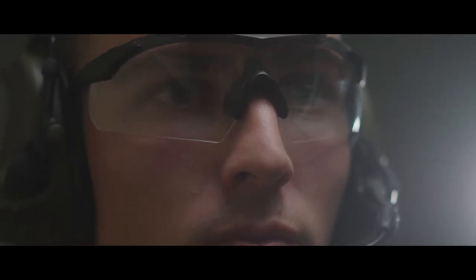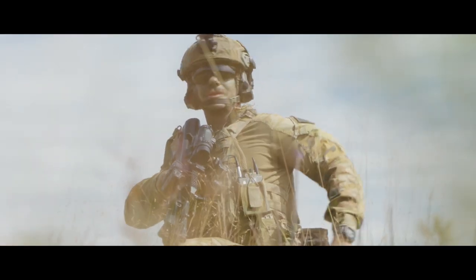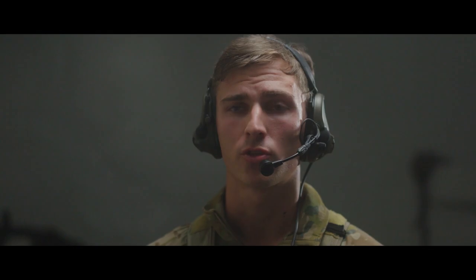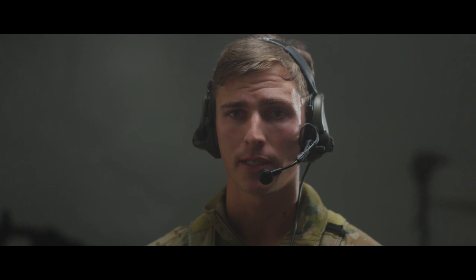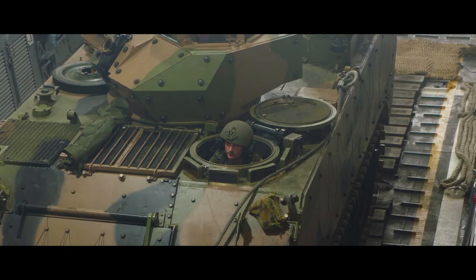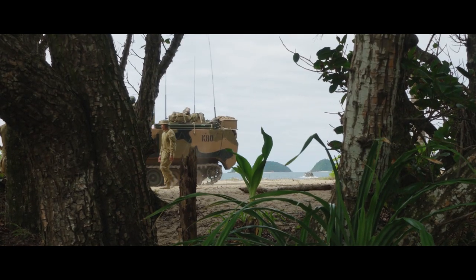Trara forms part of the ground combat element on Exercise Sea Explorer. Our role is to come ashore in order to support prelim forces after they have conducted their reconnaissance taskings. We can insert via either our air mobile capability using the Chinook helicopters, or by sea using the landing crafts with our armoured personnel carriers on them. We train hard now, so we fight easy when it comes to it.